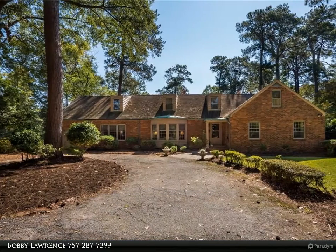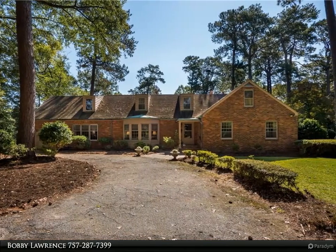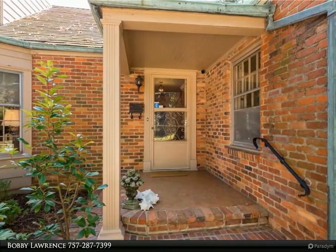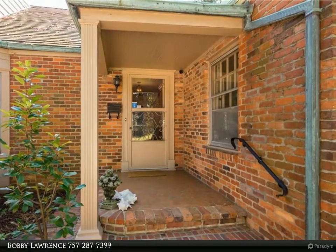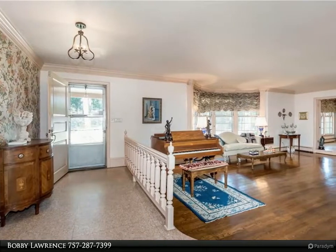This Berkshire Hathaway Home Services Town Realty property video is presented by Bobby Lawrence. Beautifully maintained mid-century, one-owner ranch located on a private lane with 1.25 acres and air conditioning, featuring expansive views of the Lafayette River with immediate riverfront views.